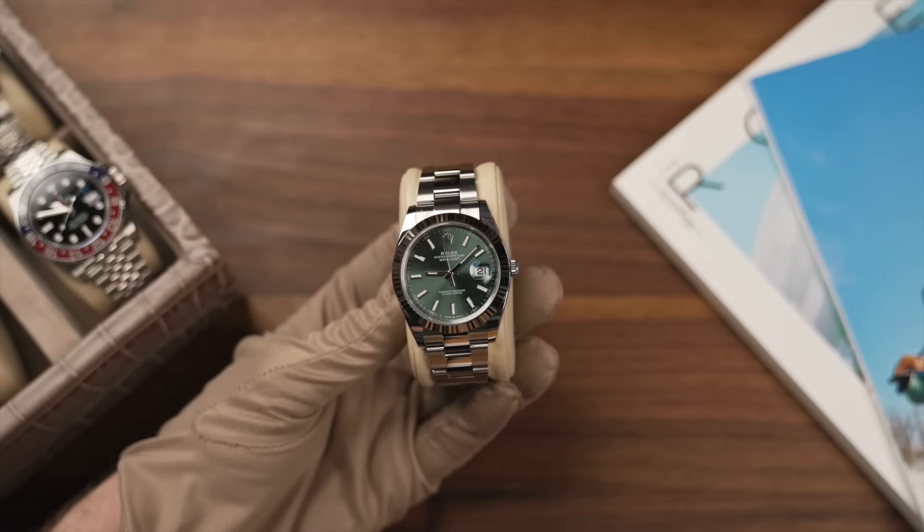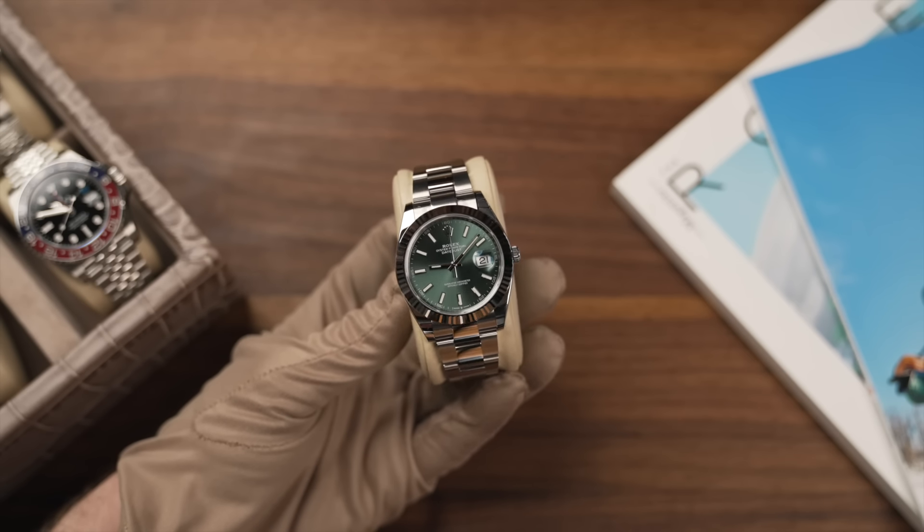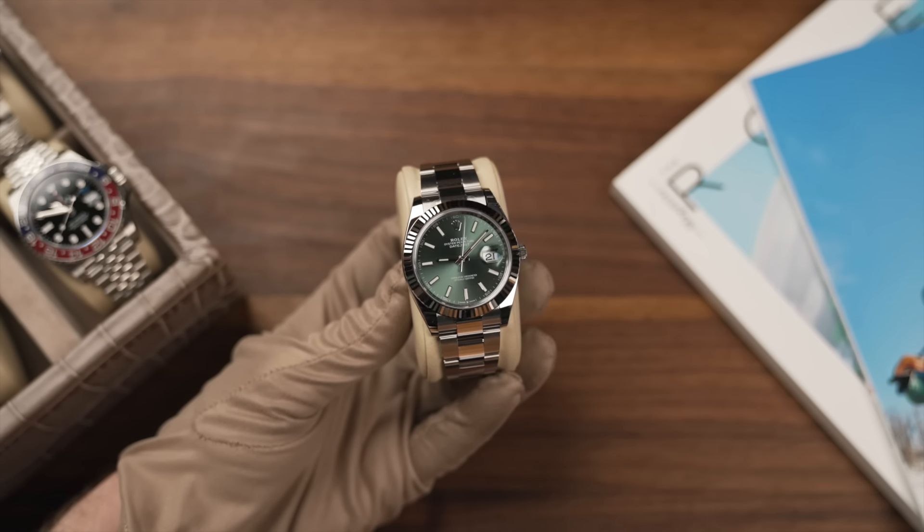So you've got the call from your local AD - there's a watch in stock that they want to sell you. Should you buy it or should you pass? We'll start with a Rolex Datejust. Rolex Datejusts were always an under-list watch - what I mean by that is they were a watch that was in the shop window previously.